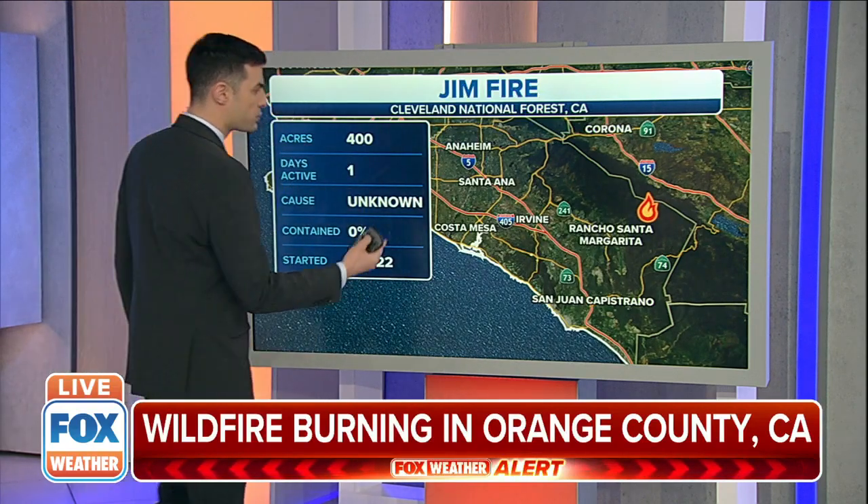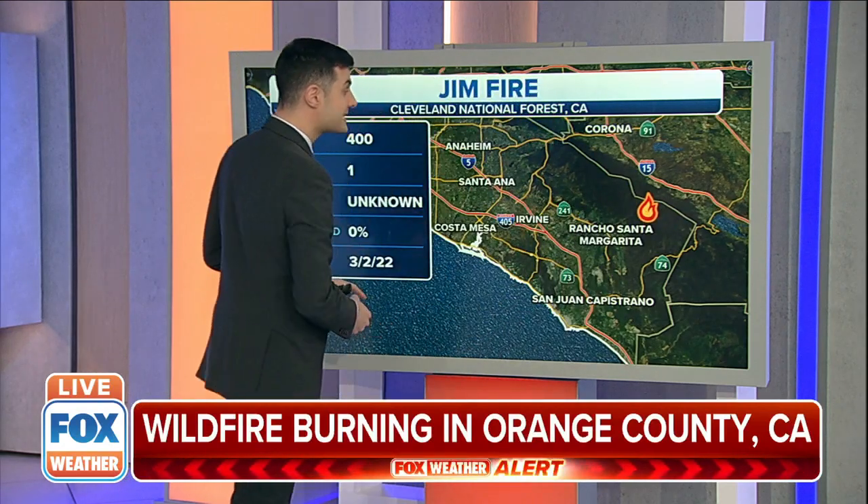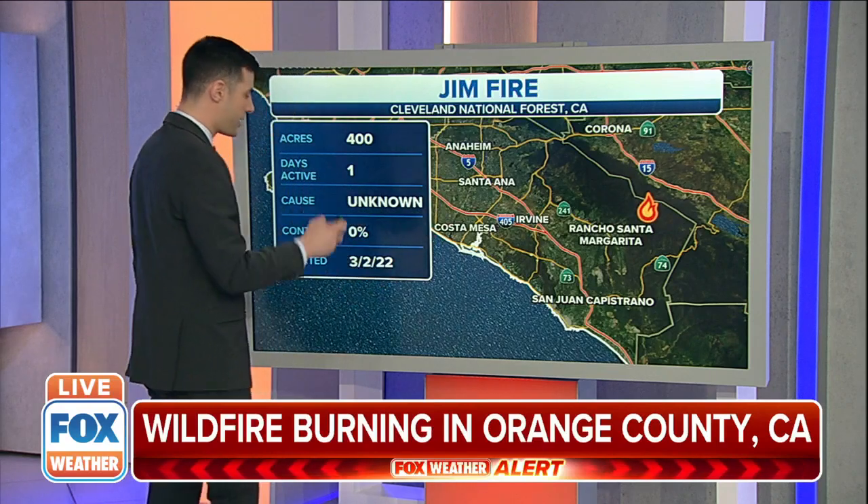The cause is unknown, but thankfully we haven't received any word of any injuries associated with this fire. Just for some perspective on where it is — that's Interstate 15 right there, Rancho Santa Margarita just off to the north and east from there.